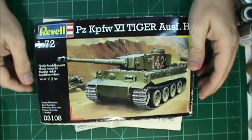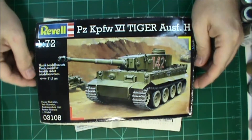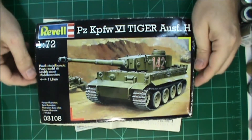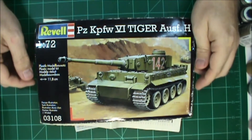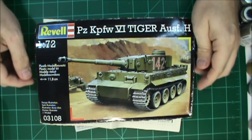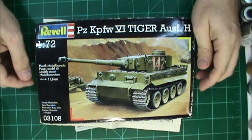Howdy toddy fellas, this is Tommy with Colonel Reb Scale Models coming at you with my entry to Michael Cohen C's Kursk group build that kicked off this month and will go through I think August 23rd.